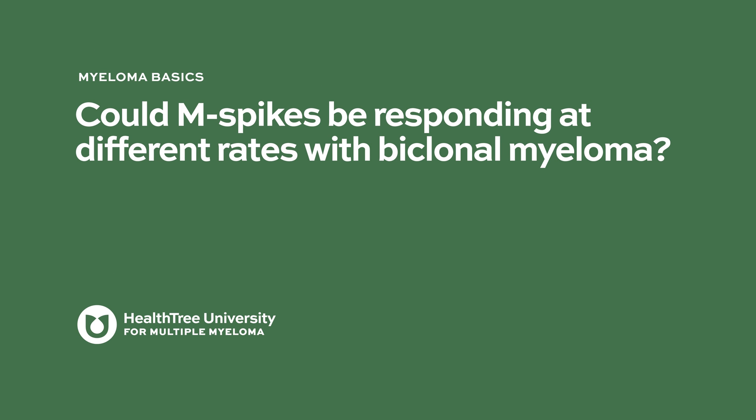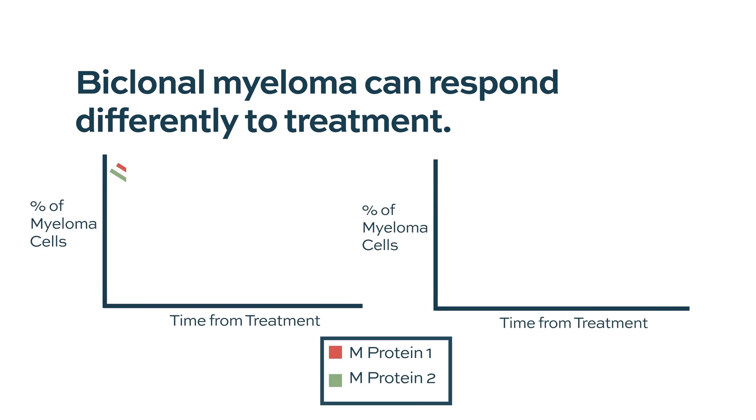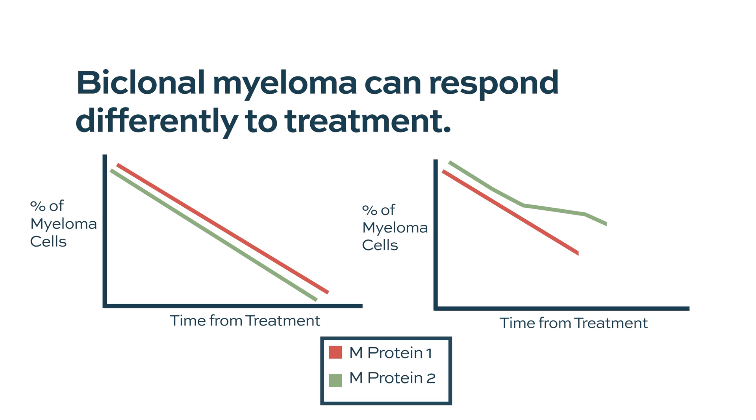Could M-spikes be responding at different rates with biclonal myeloma? Every patient who has biclonal myeloma responds differently to treatment. You can have patients where the two different proteins respond very similarly and go down together, and you can have other situations where one protein doesn't seem to respond as quickly as the other.